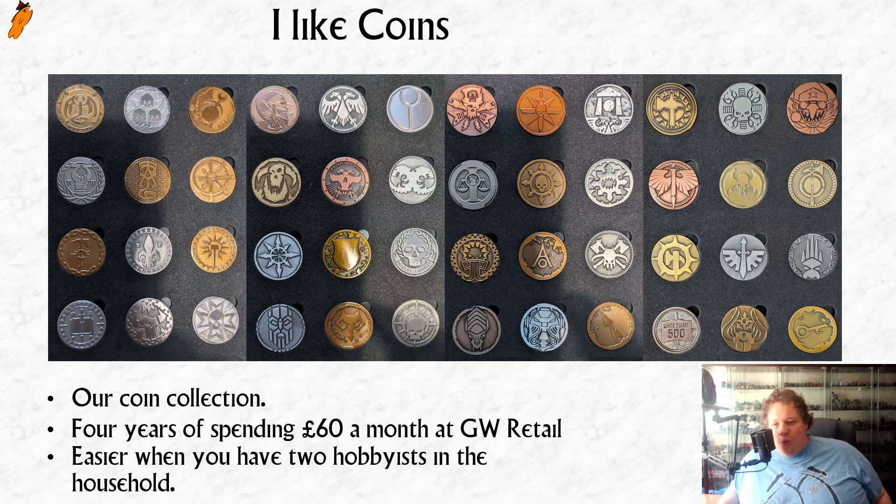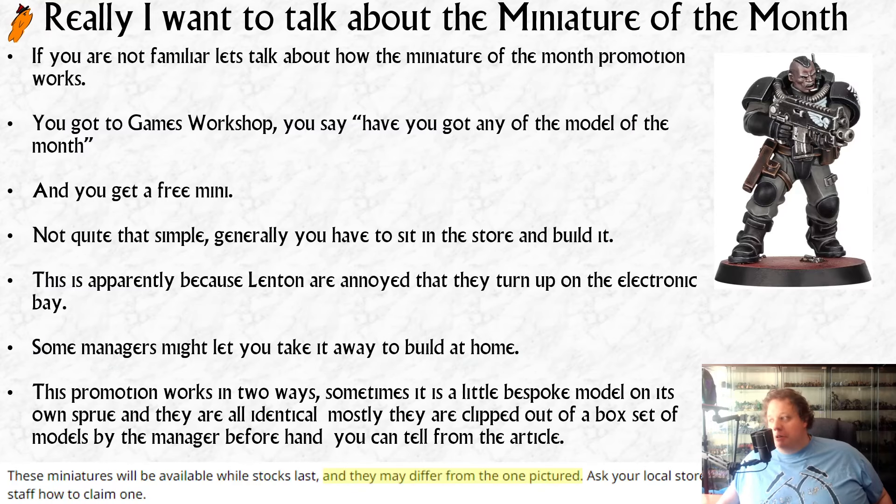Hope you find that interesting — not really what the video's about, just thought I'd sneak it in since somebody asked about it. But really I want to talk about the Miniature of the Month.